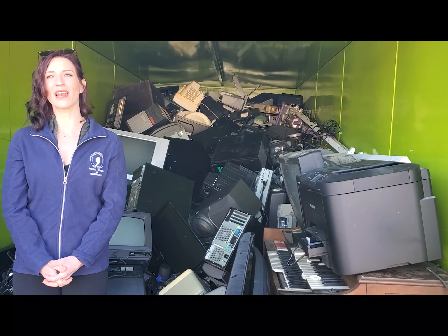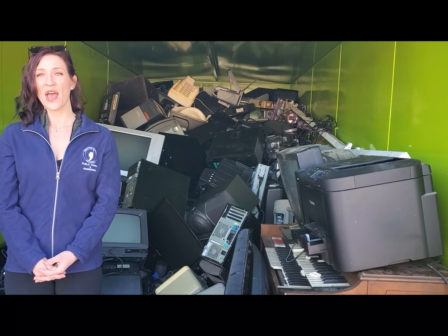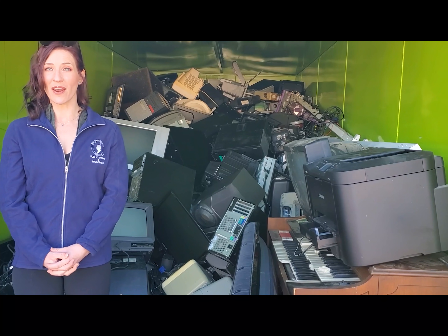Some of the most common electronic items we receive are TVs, computers, laptops, printers, and all kinds of wires. These items are taken to a processing plant where their recycling begins. Once they enter the facility, they are manually processed and separated into clean commodity streams to be reused into new products.